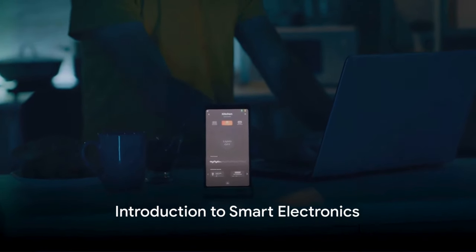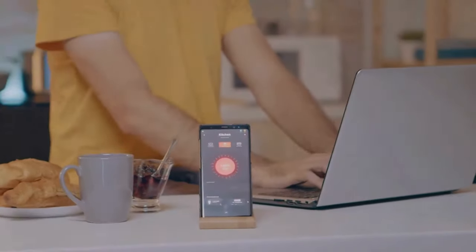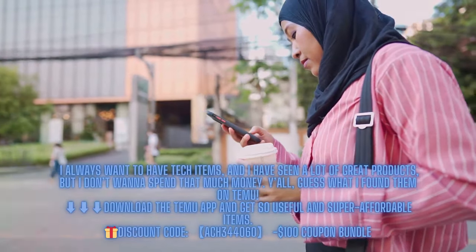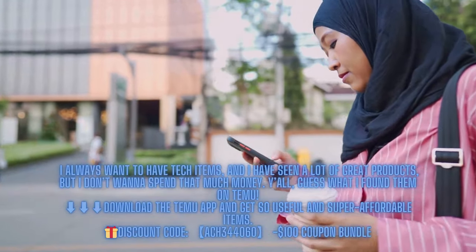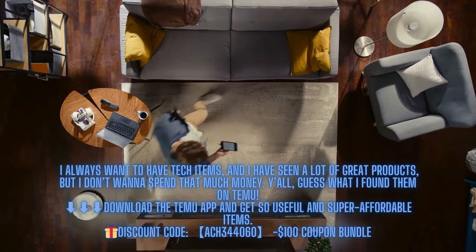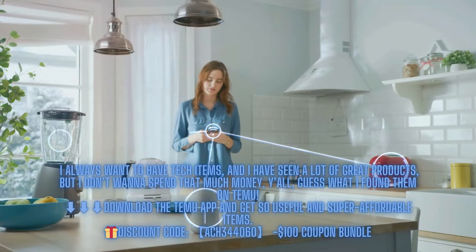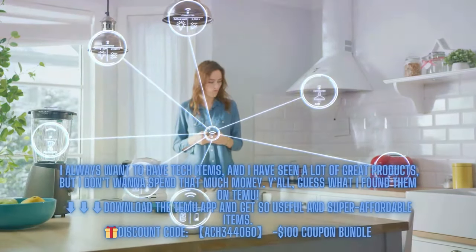How often do we find ourselves amazed by the influence of smart electronics in our daily life? The world spins a little faster each day and the technological sphere is not left behind. Today we delve into seven smart electronics from Temu that everyone can benefit from, offering a blend of convenience, security, and entertainment.